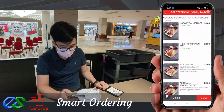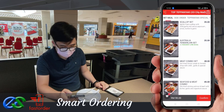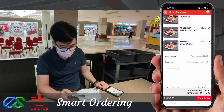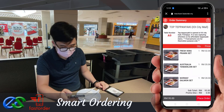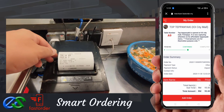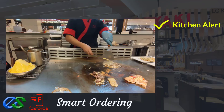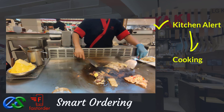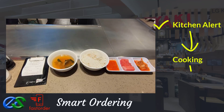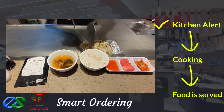Customers may also order takeaway while dining. Once the order is complete, it will be fired directly to the designated kitchen printers. Once the food is prepared, it is ready to deliver straight to the table.